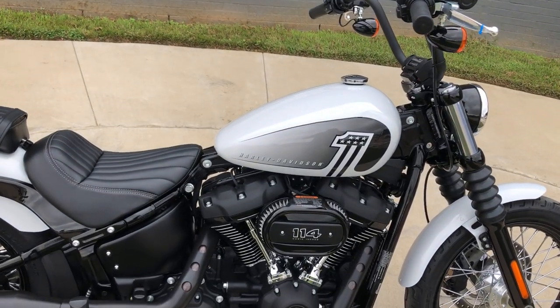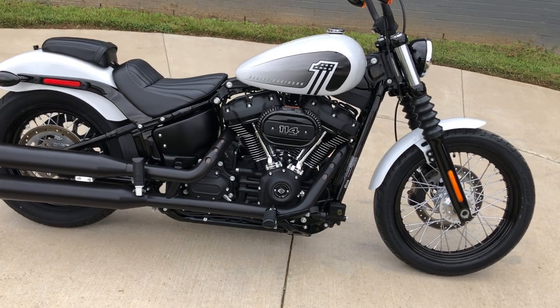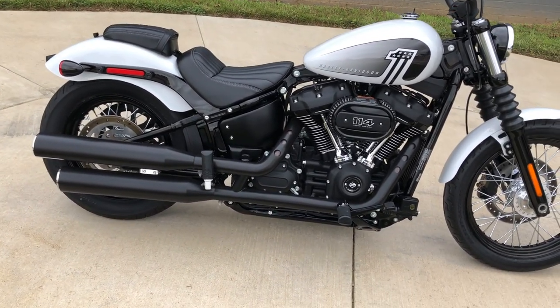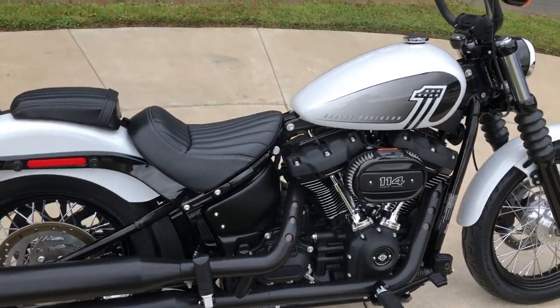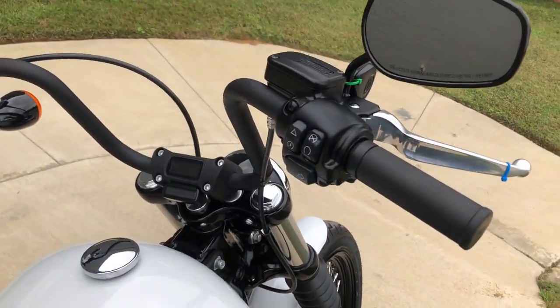It's got the 114 inch fuel injected Milwaukee 8 with a six-speed transmission, get the high-flow breather on it, pegs for the rider and the passenger, and we've got factory security.